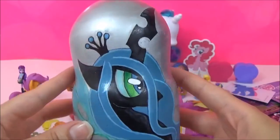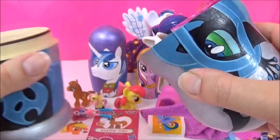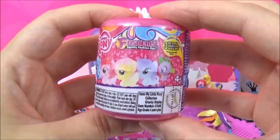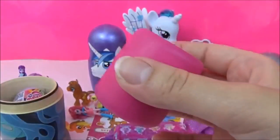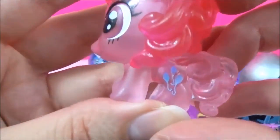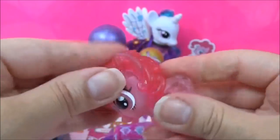Time to check out all the surprises in this Queen Chrysalis nesting doll! Let's start with this My Little Pony Series 4 Fashems! We got a Crystal Pinkie Pie! I really love these Fashems! Boop! Boop!